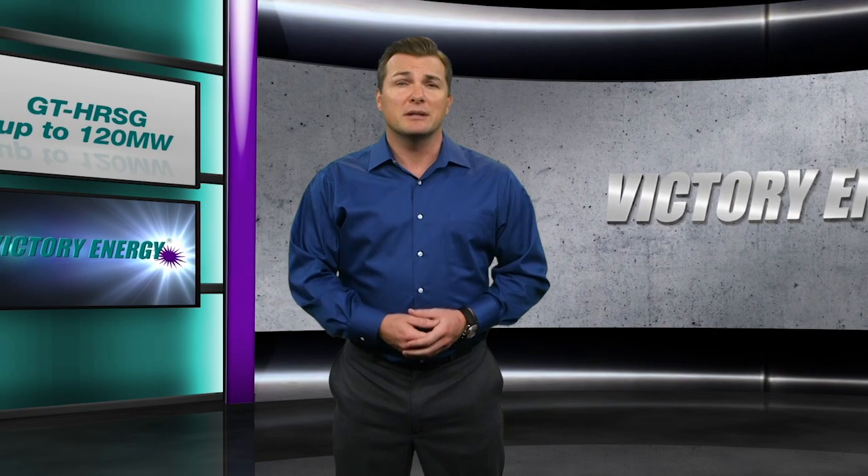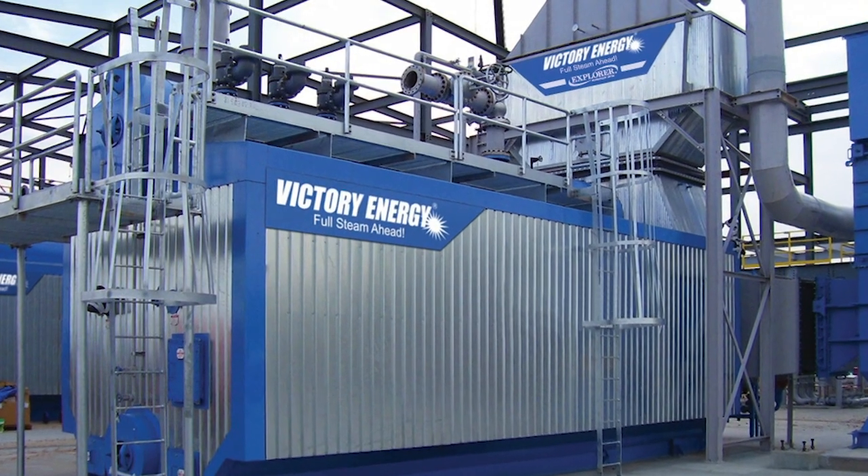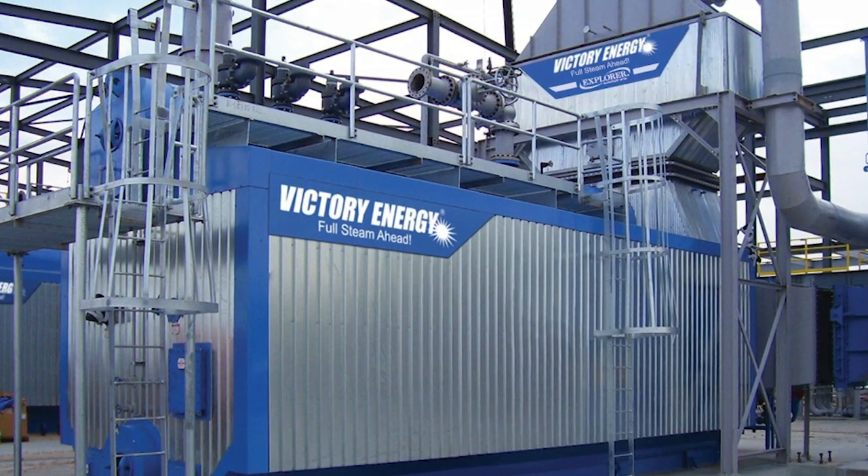Their versatility extends to combined heat and power, or CHP, co-gen, and utility combined cycle applications as well. You're probably already aware that Victory Energy has been a leading manufacturer of